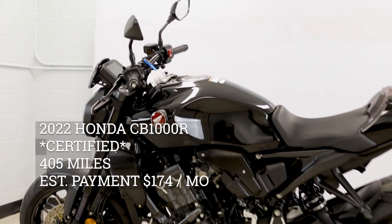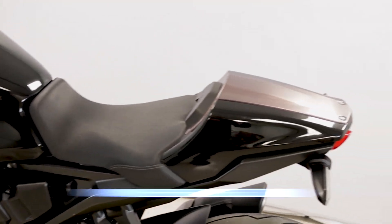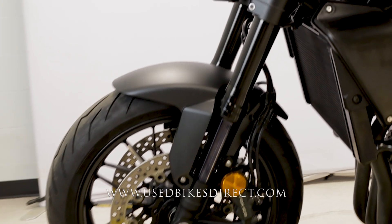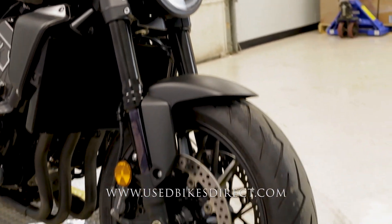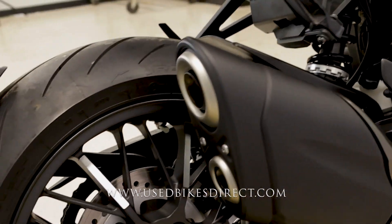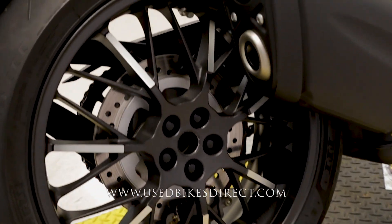Hey everyone, Nick here at UsedBikesDirect, checking out this 2022 CB1000. Hop on the website usedbikesdirect.com to see those detailed photos and specs, or give us a call with any questions at 866-576-2453. This is a 2022 Honda CB1000R featuring Honda's powerful 990cc inline four-cylinder engine paired up to a six-speed transmission, and this bike only has 405 miles on it.